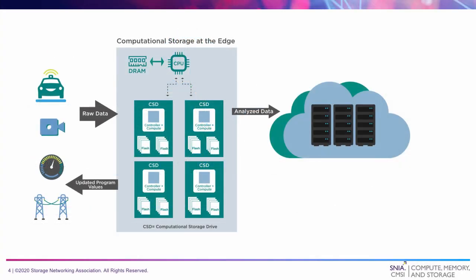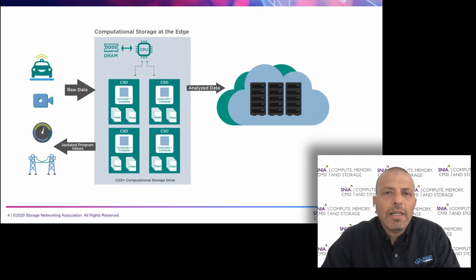If we look at the edge compute architecture with computational storage, we see the traditional memory and processing CPU or GPU. But instead of a standard solid state drive, we now have computational storage devices. Each device has the ability to process the application or container locally, and by doing that across several devices, we take advantage of distributed processing that provides higher efficiency, better performance, and a much lower power envelope.